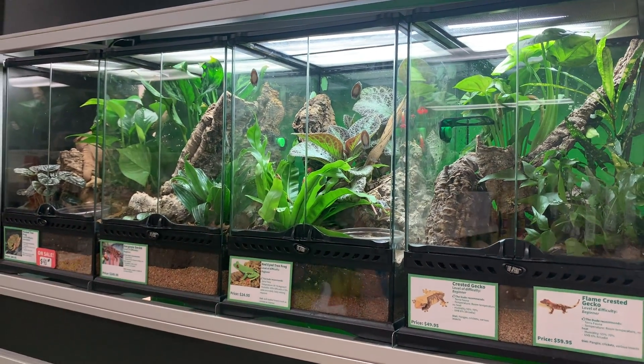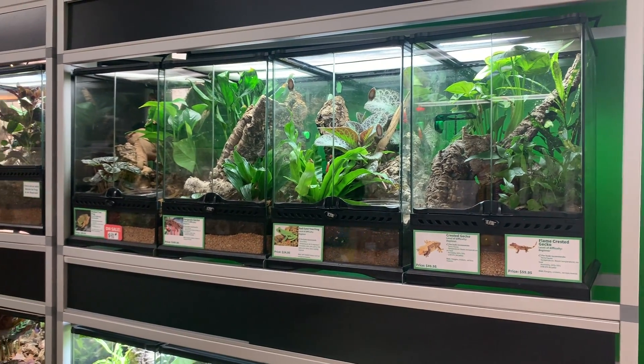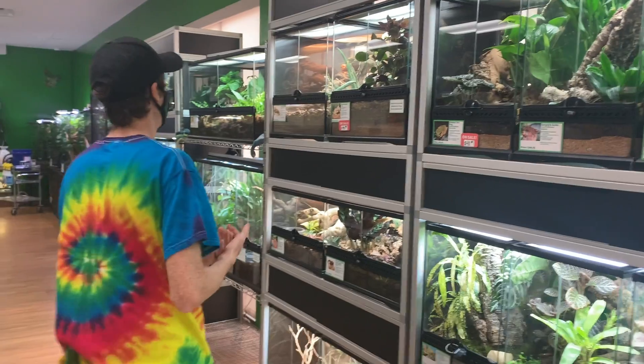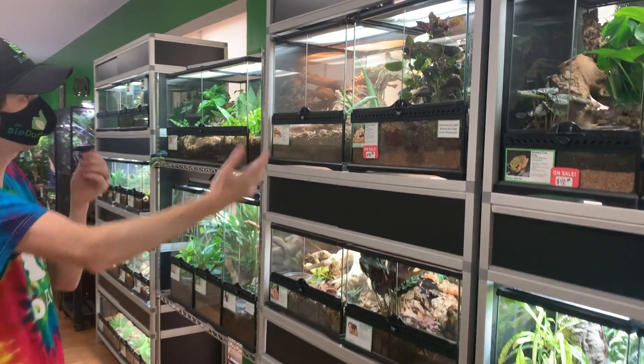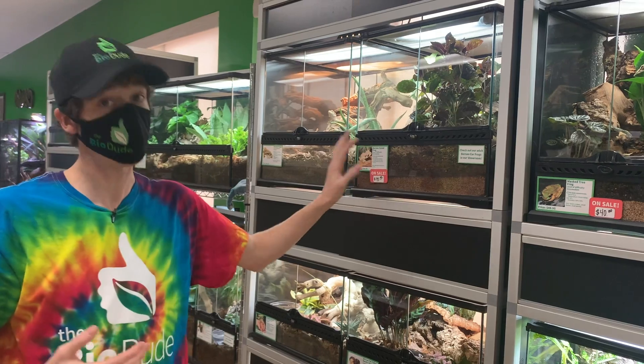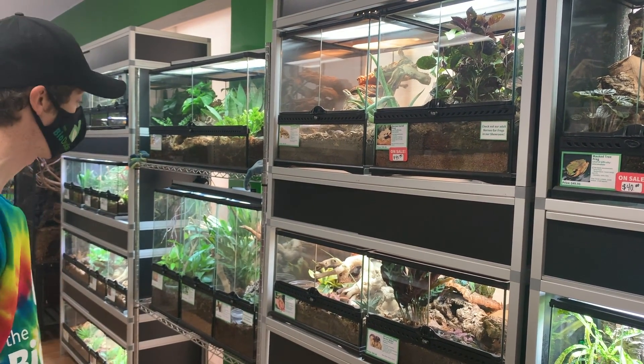I sell my red eyes captive bred here at $25, so I can ensure people are getting them in groups because they do better in groups — you get a lot more natural behaviors. Of course we got some captive bred Borneo tree frogs, some produced by me and some by the Frog Lady, which I highly recommend. She is an awesome tree frog breeder with great animals.